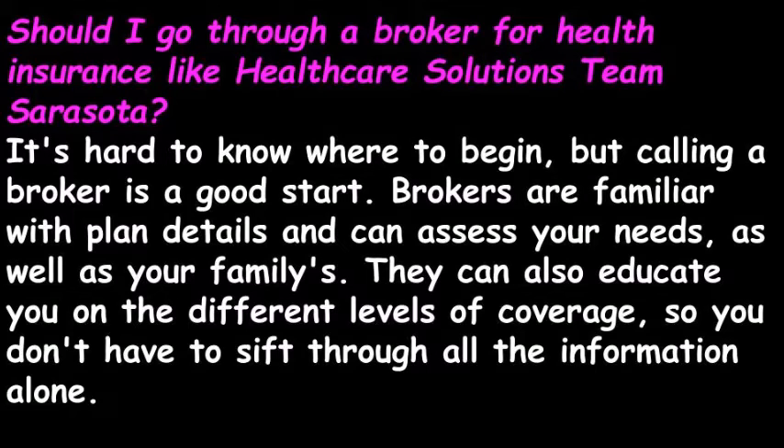Should you go through a broker for health insurance, like Healthcare Solutions Team Sarasota? It's hard to know where to begin, but calling a broker is a good start. Brokers are familiar with plan details and can assess your needs, as well as your family's. They can also educate you on the different levels of coverage, so you don't have to sift through all the information alone.